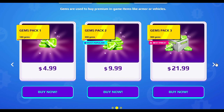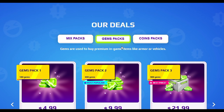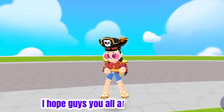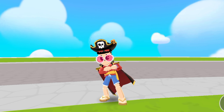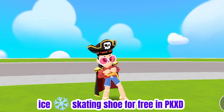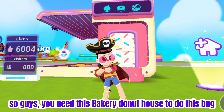To join my free giveaway, subscribe to my channel and like this video and comment 'I subscribed'. Hello guys, welcome back to my channel. I hope you all are fine and safe. So today I'm going to show you how you can get ice skating shoes for free in PK XD. So guys, let's go.